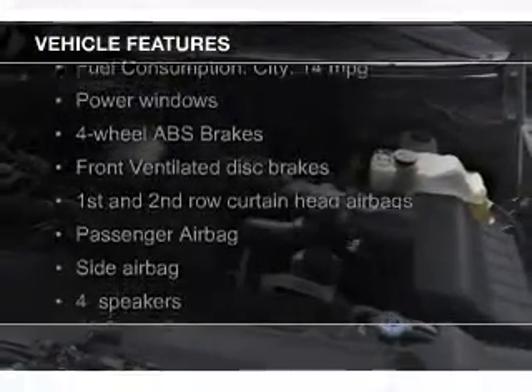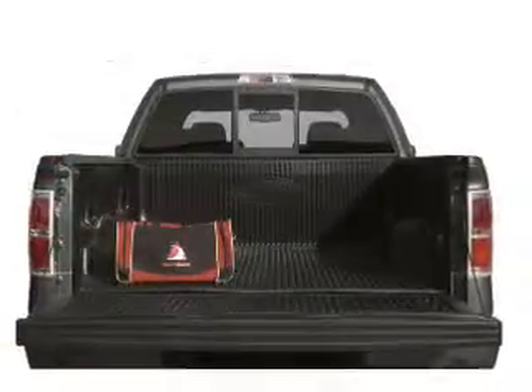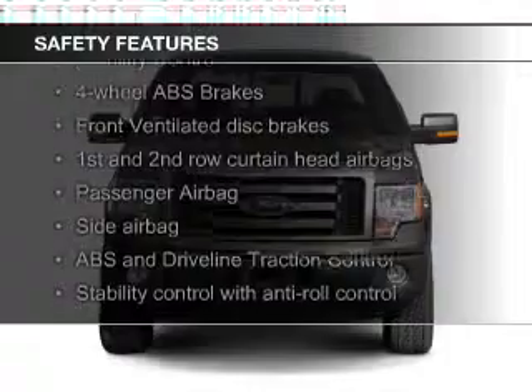The features include Sirius XM satellite radio, an adjustable tilt steering wheel, split rear seats, child restraint seats, power door locks, power windows, and power steering. Safety was made a priority with these features.